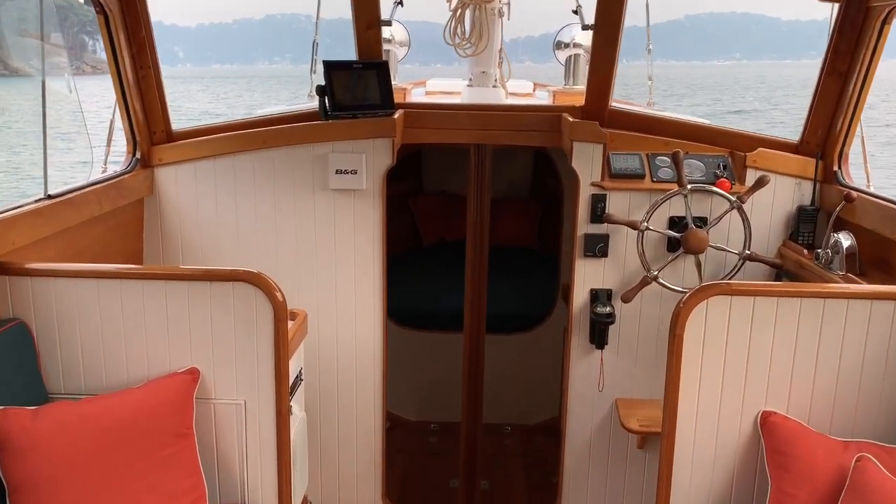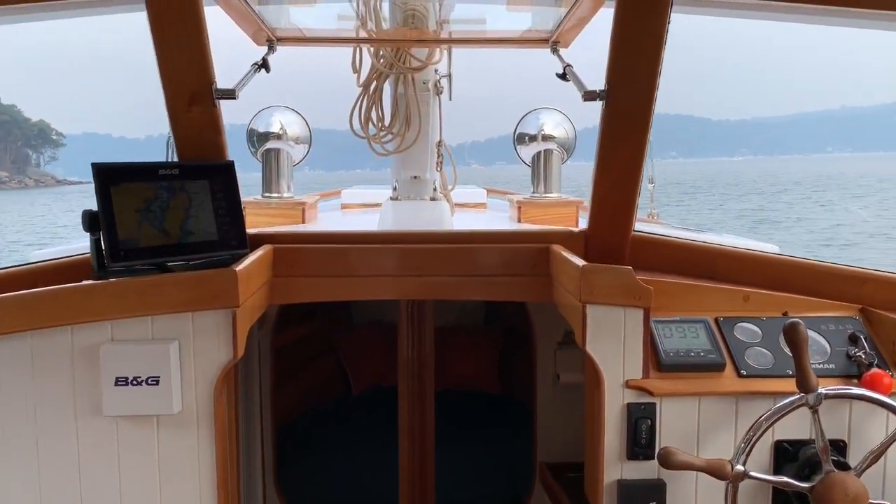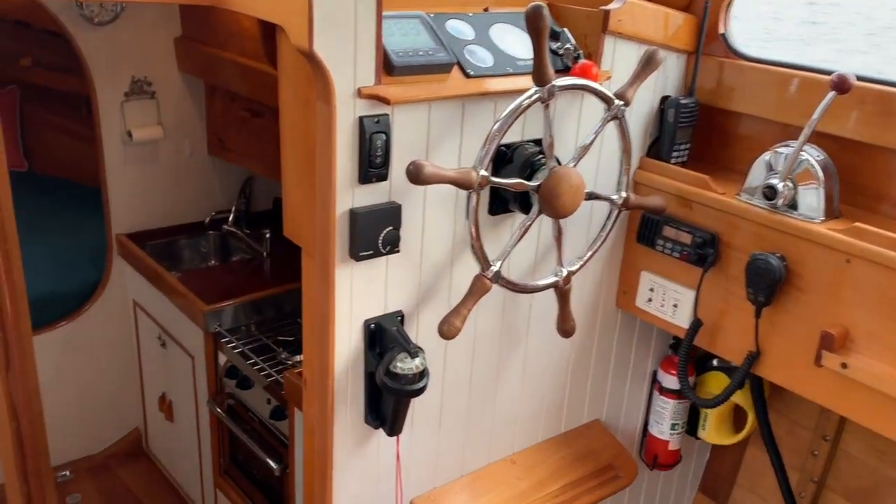Stepping in through the double doors — Huon Kelly is stunning. Wheel to starboard, throttle controls, bow thruster controls.